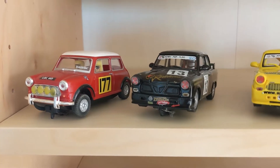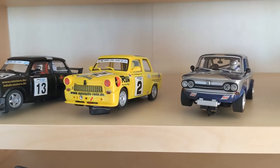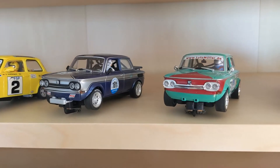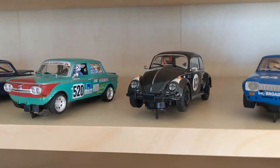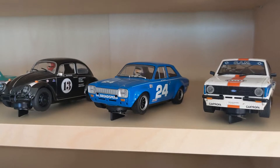On to the slot cars. I've got some Scalextrics, some Fly, some Slotted, some Auto Art, Monogram, Revell — I don't know the brand of each one. I just buy it if I like the car, and that's about it. That's the rule.